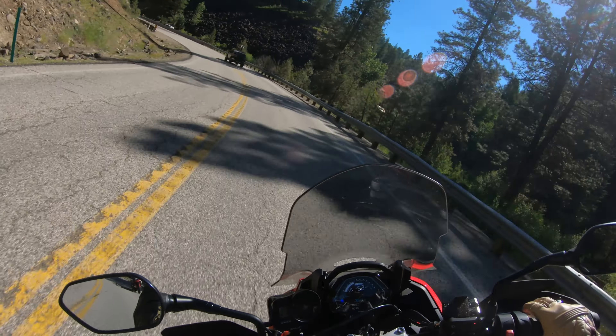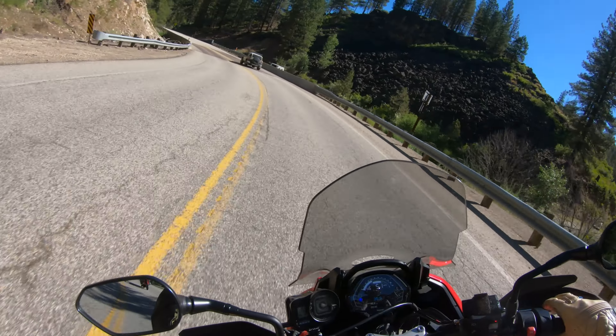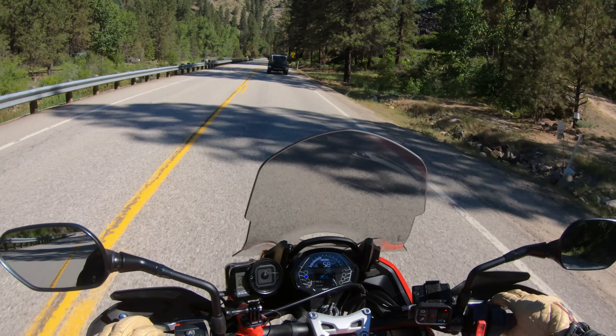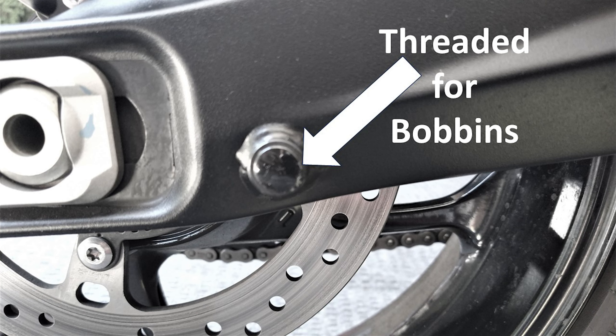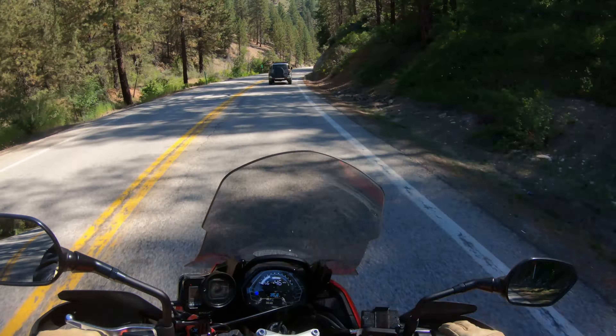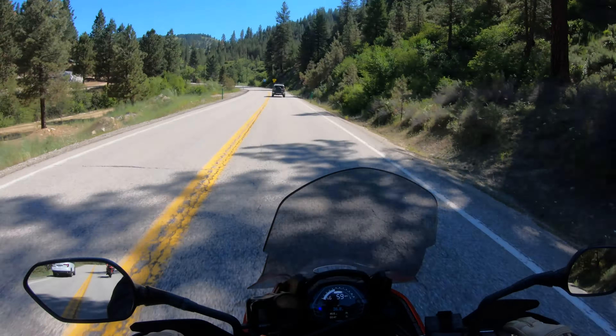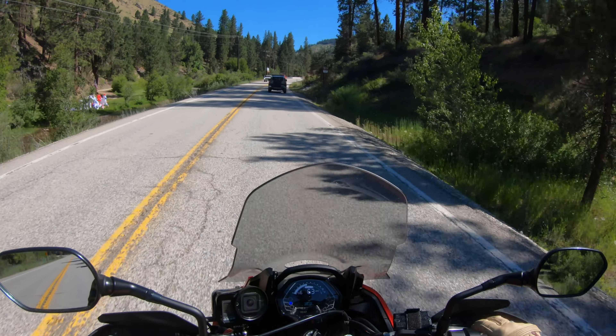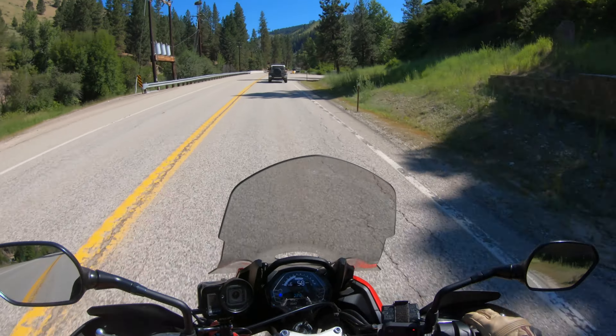It's got hand guards on it which I do like. If this were my bike I would probably put heated hand grips on it. It does not come with a center stand, but you can put bobbins on the back — it has a place for the bobbins to screw into — so you can lift the rear tire off the ground if you want to do the chain or take the tire off. The oil filter on this bike is really easy to get to, it's right up front. The coolant reservoir is right on the left-hand side and really easy to get to and check.